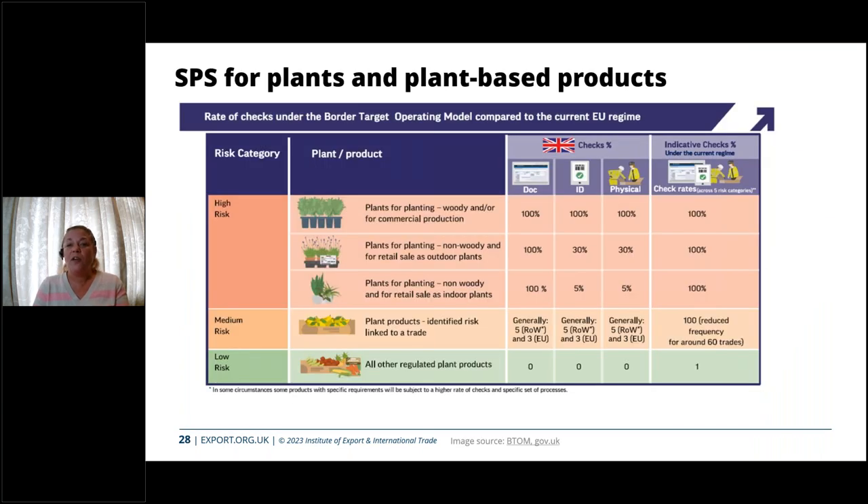This slide gives a visual representation of the difference in inspection rates under the new regime versus what is currently in place. It's really important to notice there is a very large reduction in goods especially within the medium risk categories, meaning that goods in that category are no longer going to be subject to mandatory inspections.